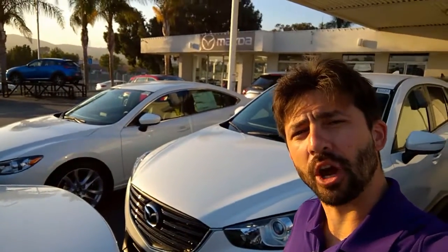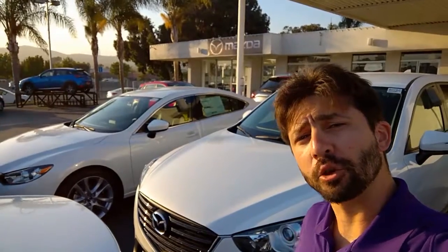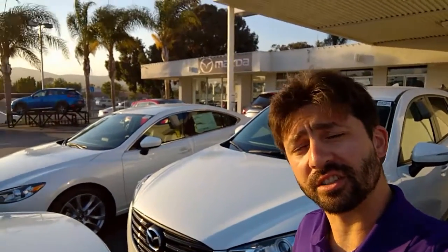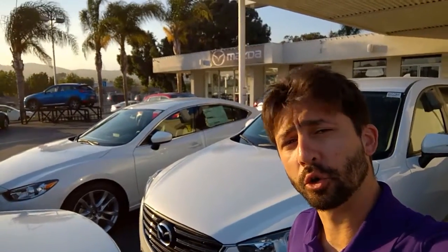Hi Irving, Jerry with Capistrano Mazda. Thank you for reaching out. I wanted to offer you my assistance and give you a quick look at the 2016.5 CX-5 Touring.